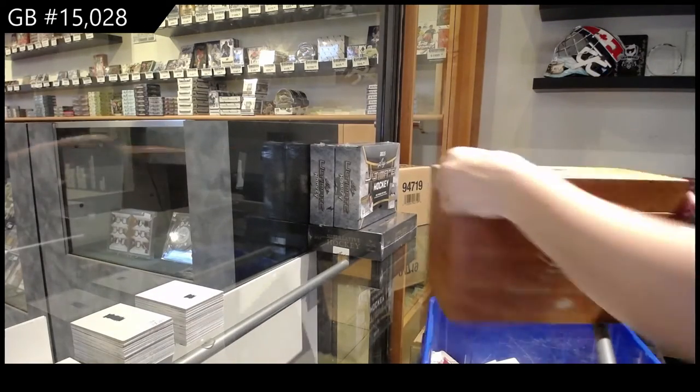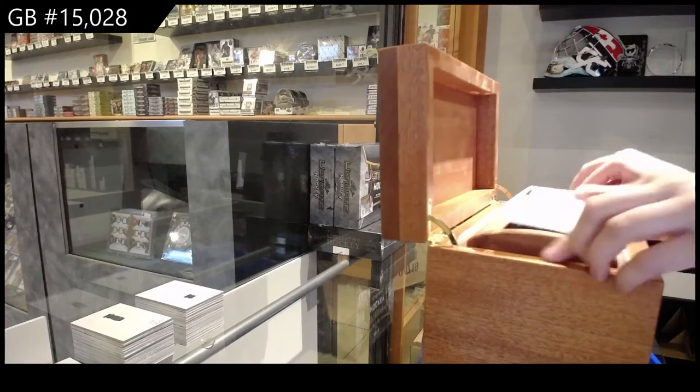All right, this box is number 333 of $4.99.